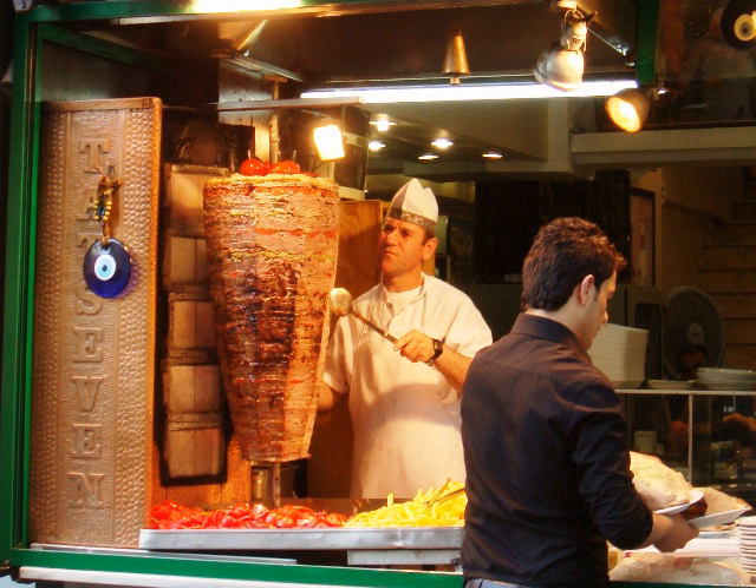Doner kebab is increasingly becoming popular in Vietnam. Throughout Hanoi and Ho Chi Minh City many Doner kebab stalls can be found. The Vietnamese version, 'Banh mi Doner kebab', has some fundamental differences with the original: pork is used instead of beef and lamb, the meat is served in a Vietnamese baguette, and the meat is topped with sour vegetables and chili sauce.